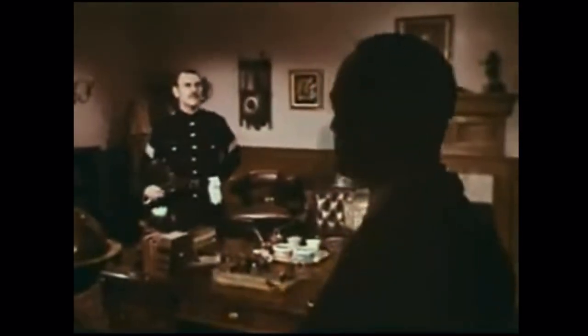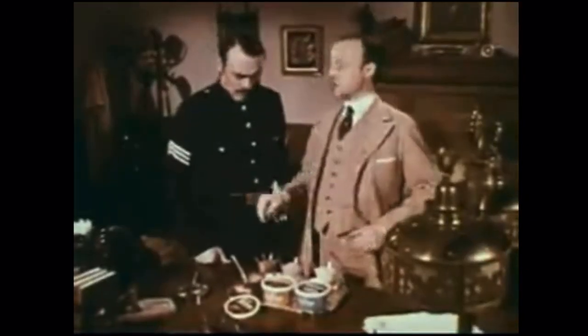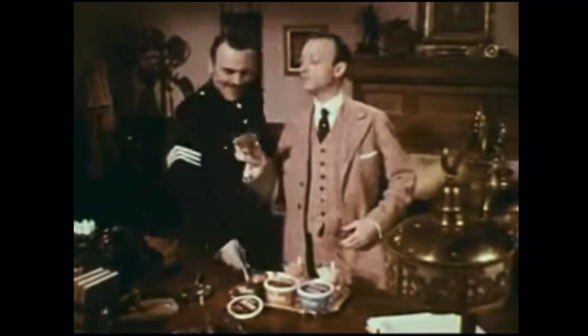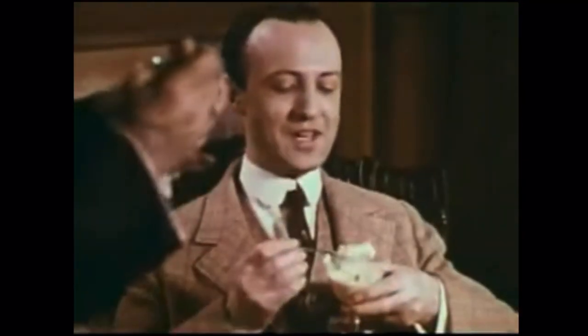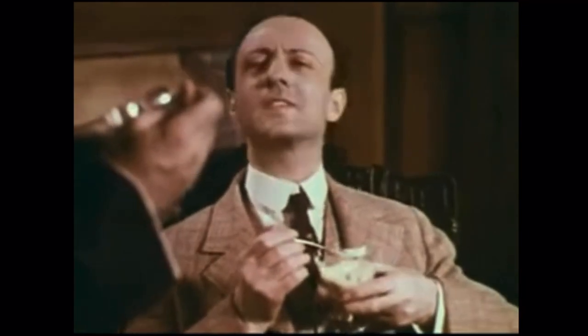Sergeant, you've been deceived. This new cool and creamy pudding is not pudding. Pudding doesn't come frozen or keep in your refrigerator for two weeks. See that richer, creamier texture? It's a whole new dessert, disguised as pudding. Bird's Eye knew Cool and Creamy is too good to be pudding. Never judge a dessert by its cover, Sergeant.